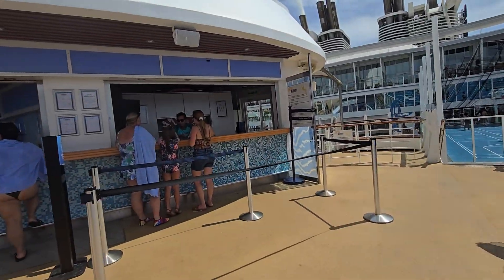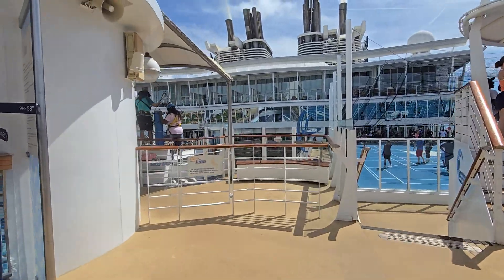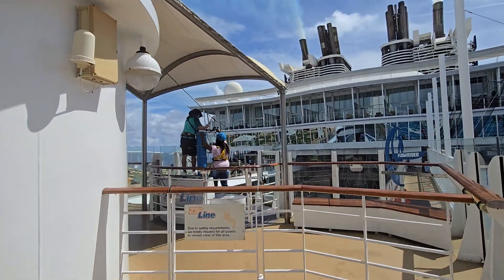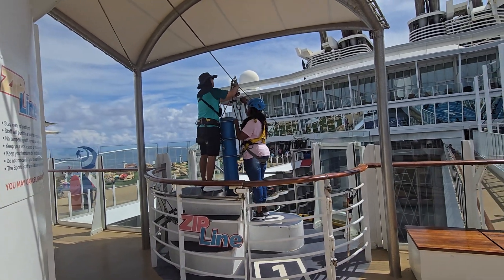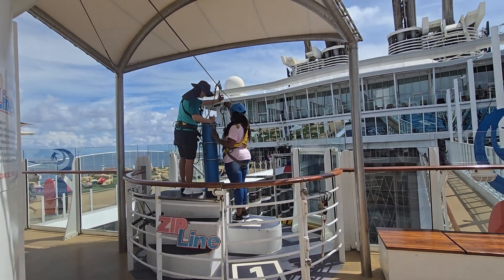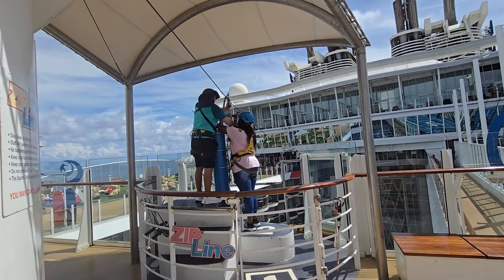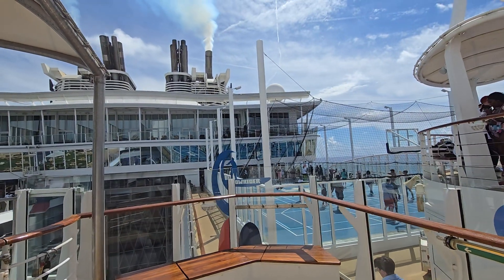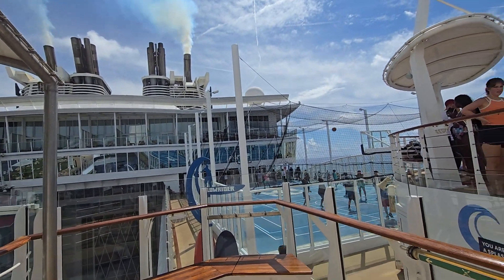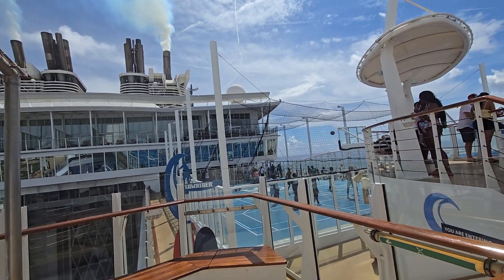So guys, we also see here a zip line. I already have another video with the zip line. You will go under the boardwalk from this point all the way to the Mexican restaurant, the putting green, and all this area. This is the Skyloft Suites — there is a private jacuzzi.